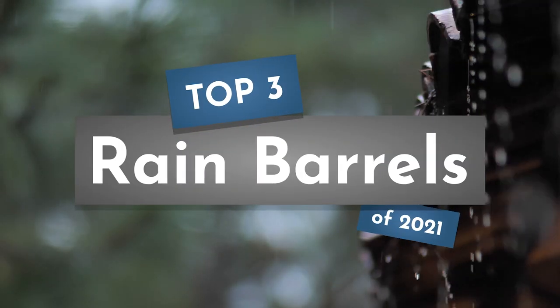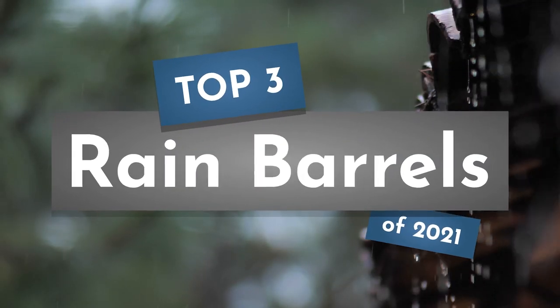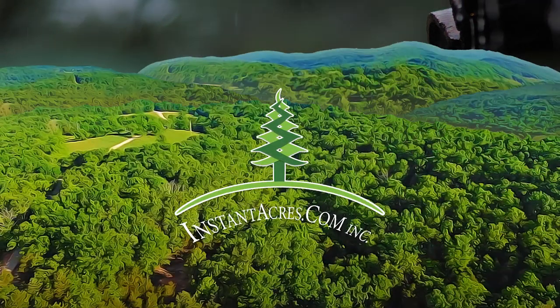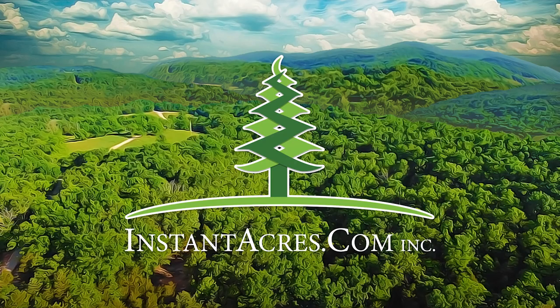In this video we're going to take a look at our top three picks for rain barrels of 2021. instantacres.com